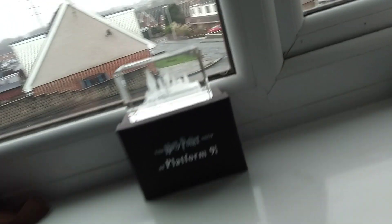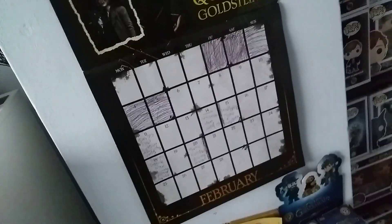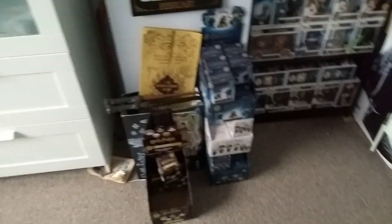Before we do that, I'm going to show you a Harry Potter room tour before we go any further in the video. Please give us a massive thumbs up and turn all of your notifications on. Today it's Tuesday the 5th of February 2019.